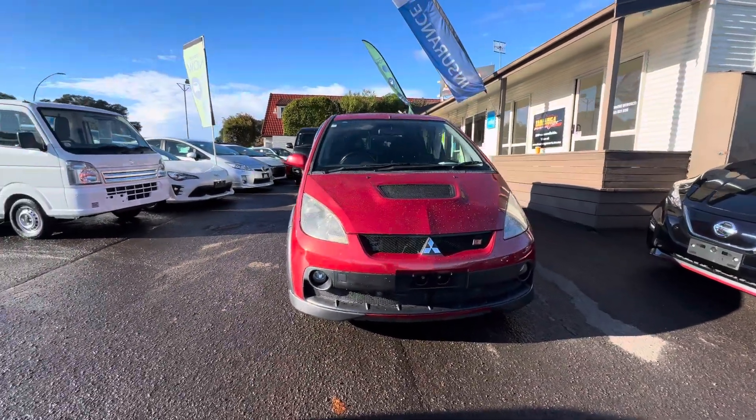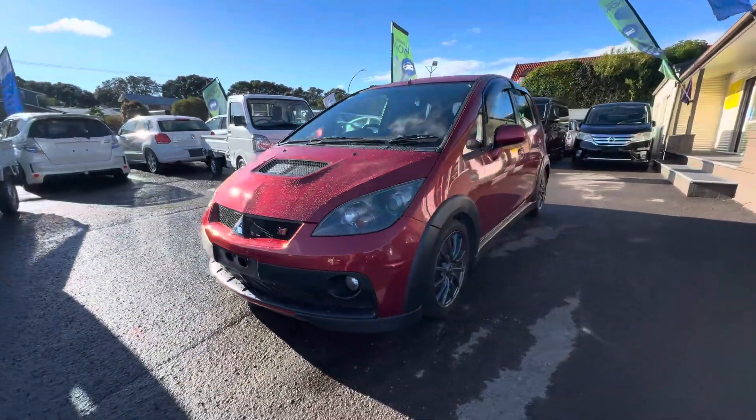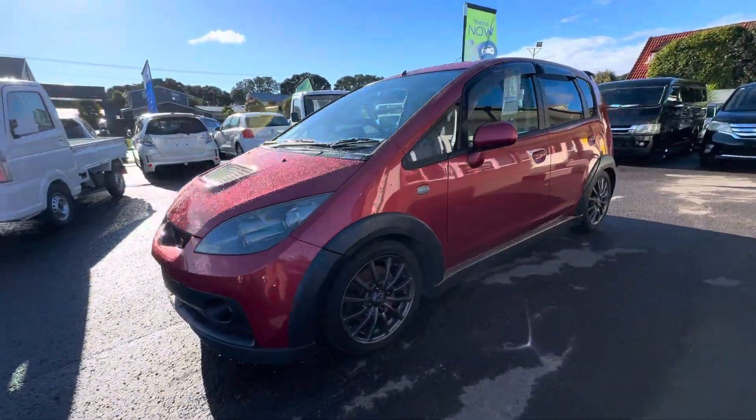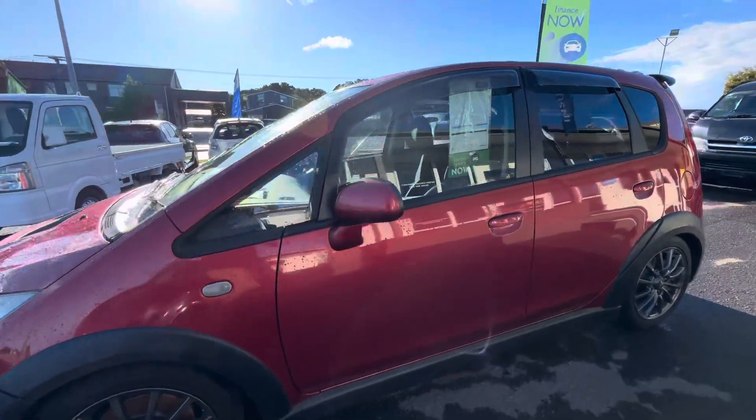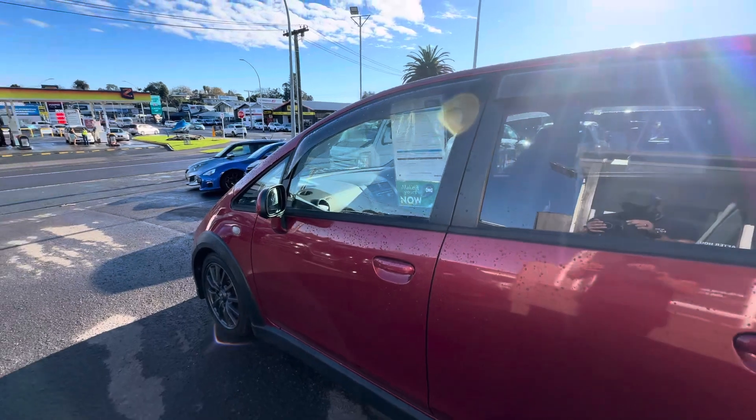Hey guys, it's Taylor here from Tauranga Cars, and I'm bringing you a very cool unique hot hatch. This is a 2011 Mitsubishi Colt Rally Art Version R. This model here is a 1.5 litre turbo MYVEC engine powered beast.